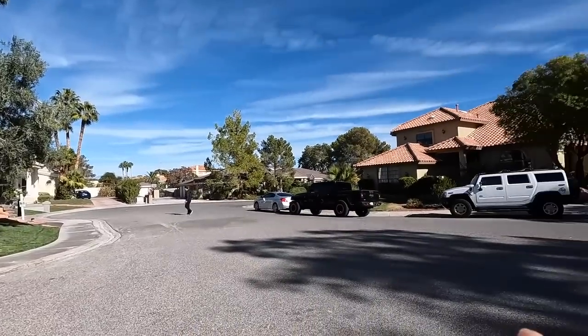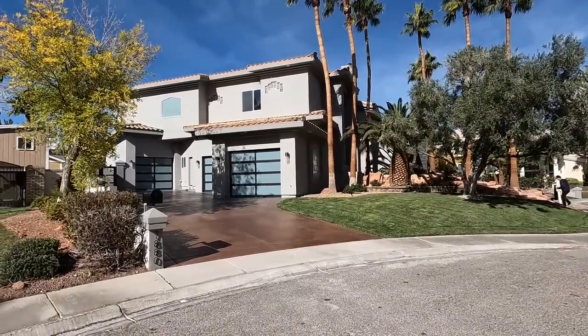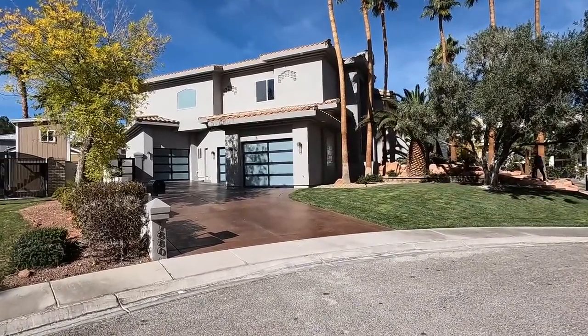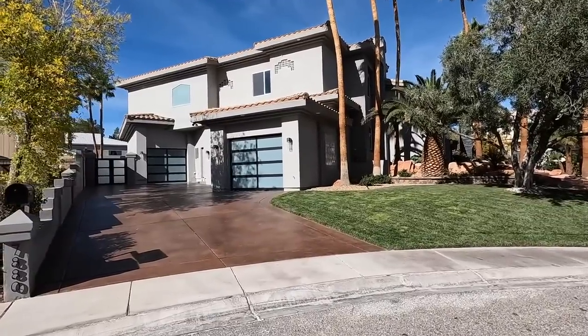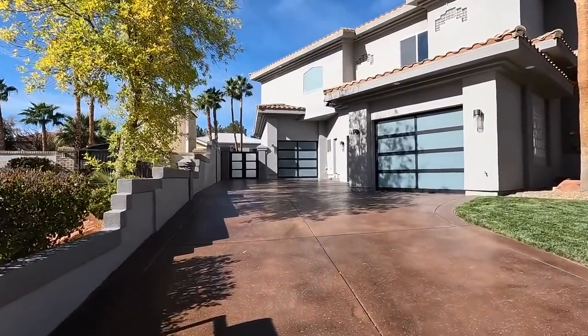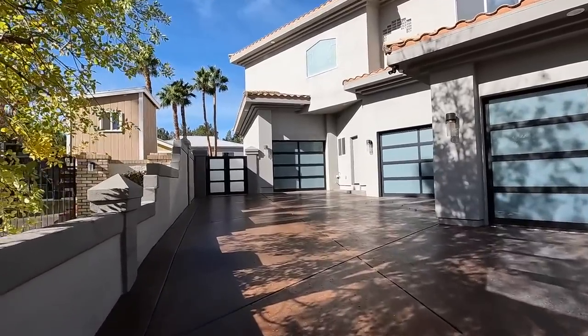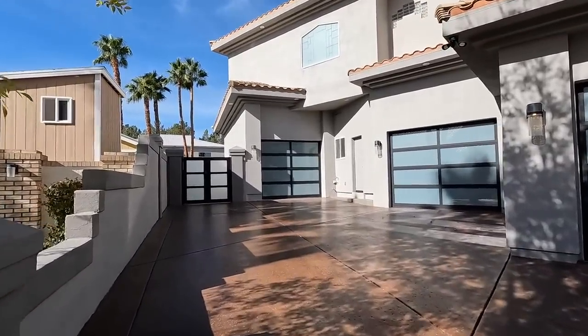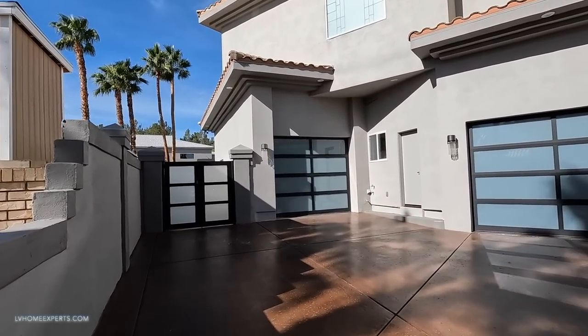This neighborhood consists of about eight homes and these are just true custom homes. Now this one has been completely rehabbed. This home was actually built in 1993 and the owners that came in here completely gutted this thing and did a phenomenal job of the rehab. Can't wait to show you this property because the attention to detail is just next level.